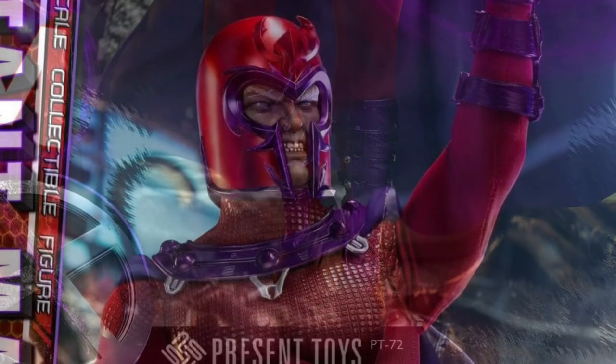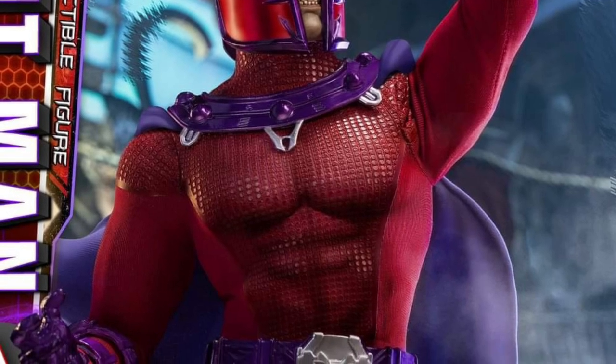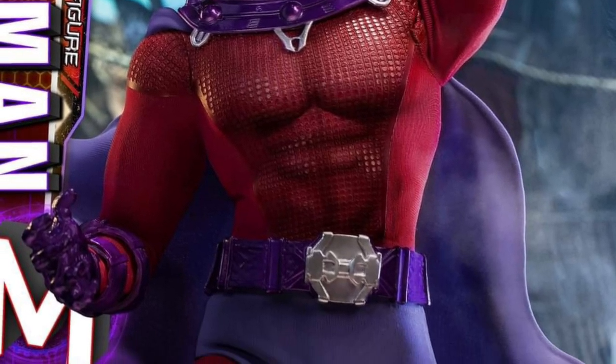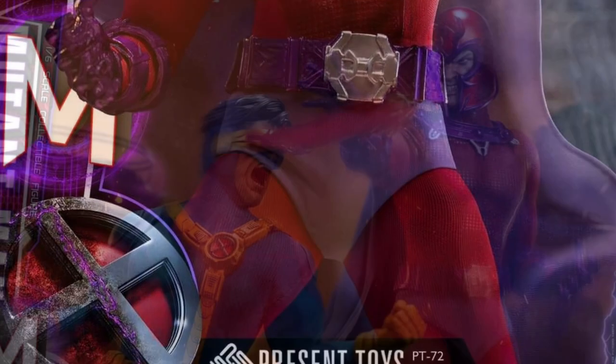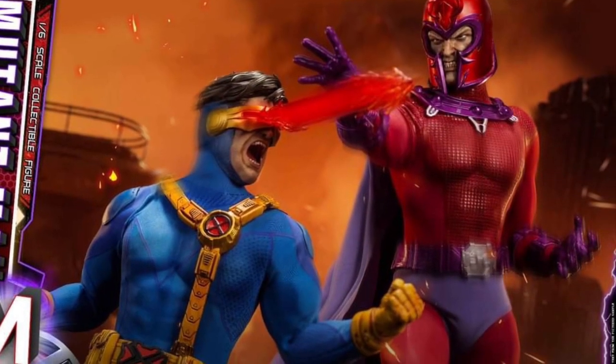It comes with two interchangeable heads — one with his gray long hair and one with his helmet. Looking a little dapper. The next two are probably going to be Wolverine, and then Bishop or Cable.